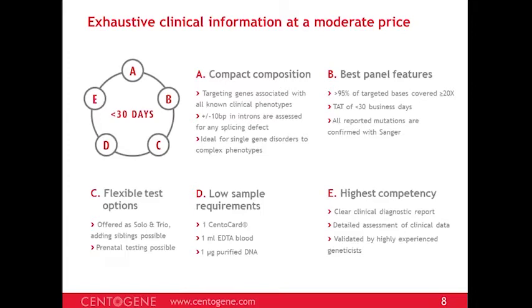In terms of panel features, 95% of targeted bases are covered greater than 20x, though we still look down to 10x for relevant variants. In case any variant is in a poor-quality region — whether due to Q30 bases or indels — we confirm with Sanger before reporting. This eliminates all false positives and ensures we don't miss anything lying in a low-quality region.